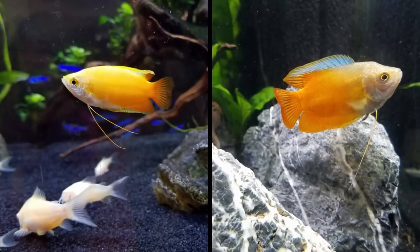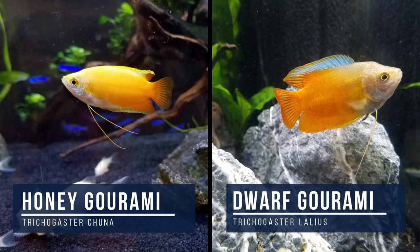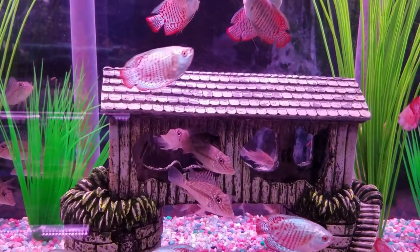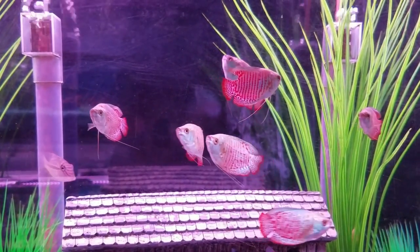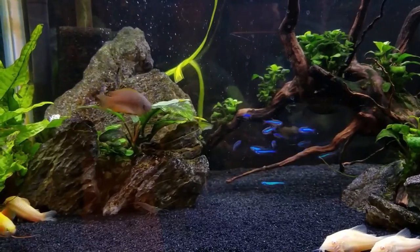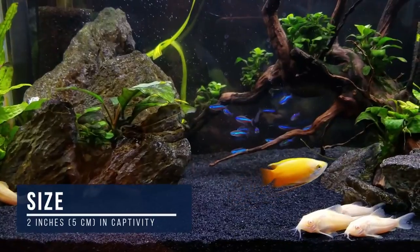First off, despite having similar common names, the honey gourami — Trichogaster chuna — is not the same thing as the dwarf gourami — Trichogaster lalius. Because they're different species, the honey gourami doesn't appear to carry the dreaded dwarf gourami iridovirus. Also, they're smaller than dwarf gouramis and only tend to get about two inches or five centimeters in captivity.